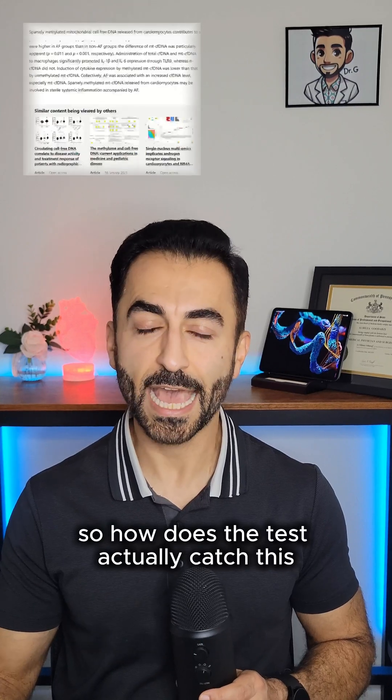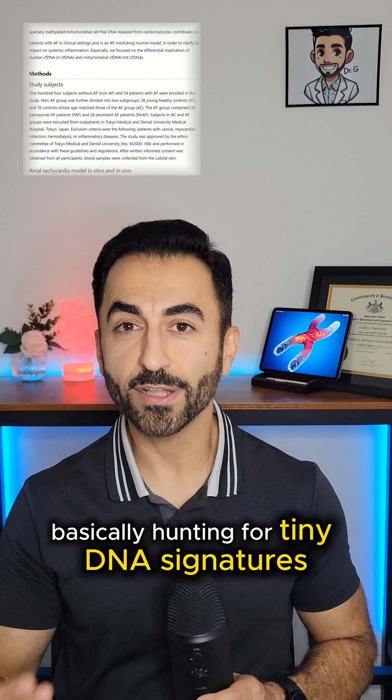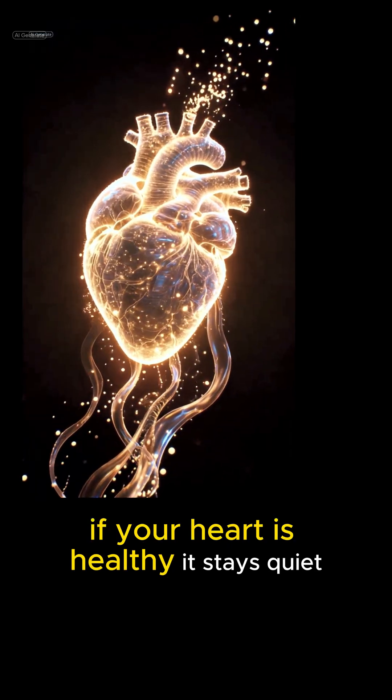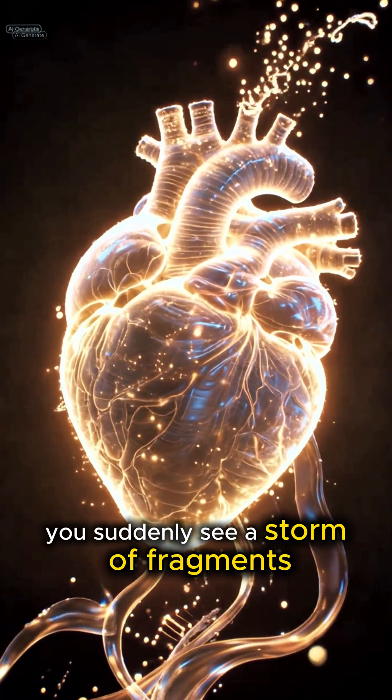So how does the test actually catch this? It uses targeted sequencing, basically hunting for tiny DNA signatures that only your heart cells can release. If your heart is healthy, it stays quiet. If it's struggling, you suddenly see a storm of fragments.